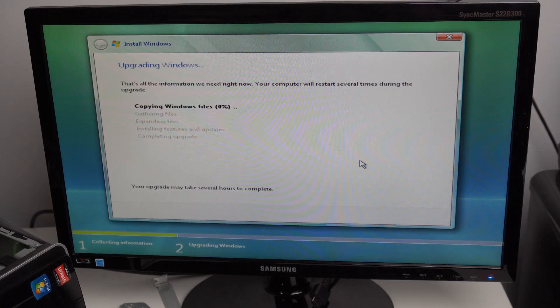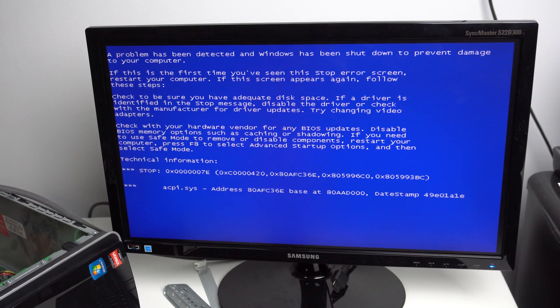Everything was going well until Vista wanted to restart the computer — and it crashed. It gave me two options: continue the Windows setup, which would cause it to crash, or roll back to Windows XP. I tried everything. Eventually I just gave up — as far as I could tell, this computer just will not let me boot off of anything Vista-related, whether DVD or USB.